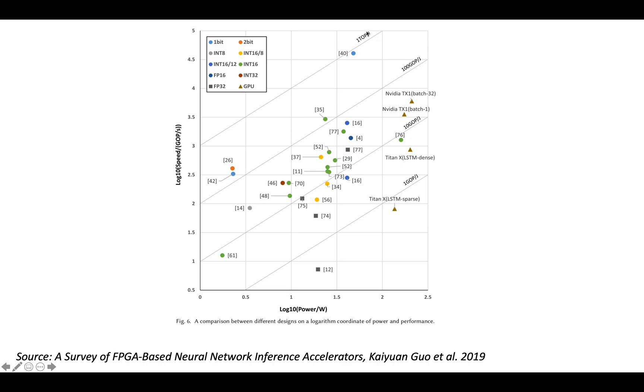By the time you reach 1 teraop per joule — that's 1 trillion operations per joule, or 1 picojoule per operation — the only thing that gets even close is a 1-bit deep neural network. That level is on the order of an arithmetic operation on an ASIC, and it's very unlikely you'd reach it on an FPGA with any moderate precision. Even cracking 100 gigaops per joule is hard unless you're using very low precision — only a 16-bit DNN accelerator and 1-bit or 2-bit DNNs managed it.